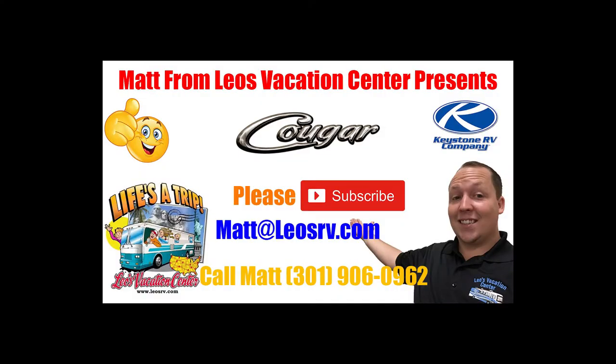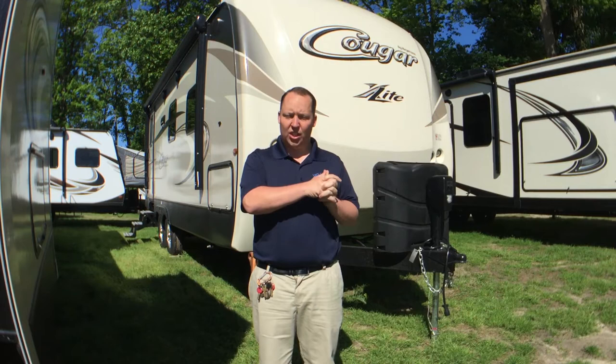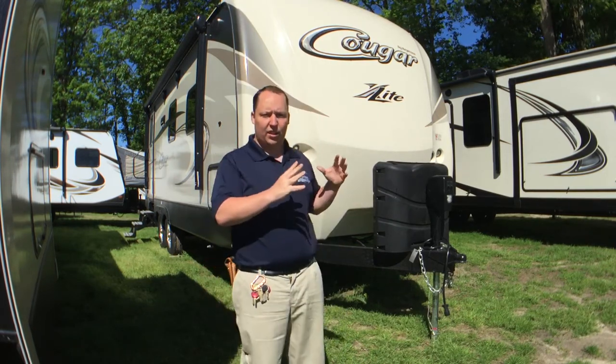I'm Matt from Leo's Vacation Center, and today we're taking a look at the 2018 Cougars by Keystone RV. Today we're looking at the 2018 exterior footage of the Keystone Cougars. This video isn't about one specific Cougar floor plan. I will have interior videos of each individual floor plan, but this video is going to go over all the exterior features of the Keystone Cougars.